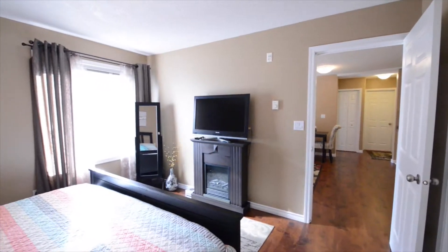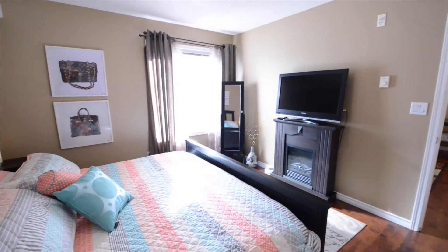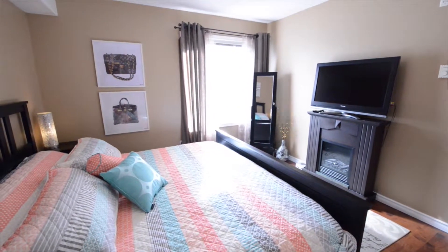Also interesting is that the bedrooms are separated, which is a nice layout, and of course the master has an ensuite bathroom and a walk-in closet by itself.